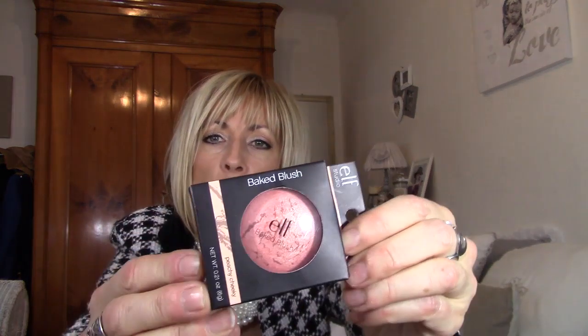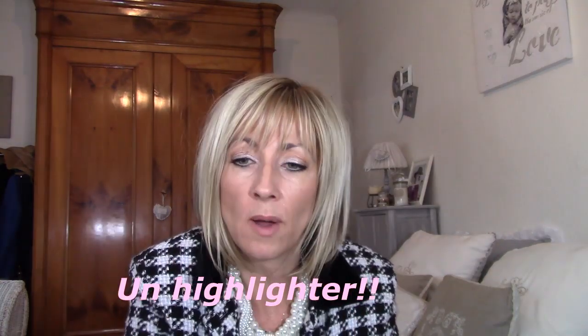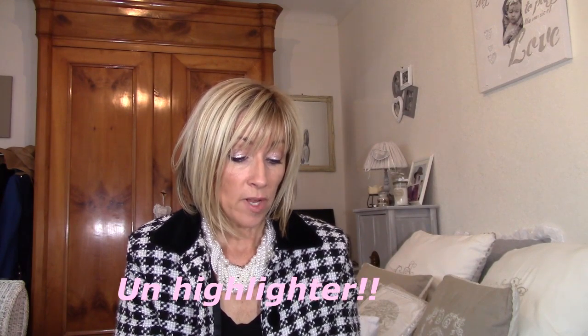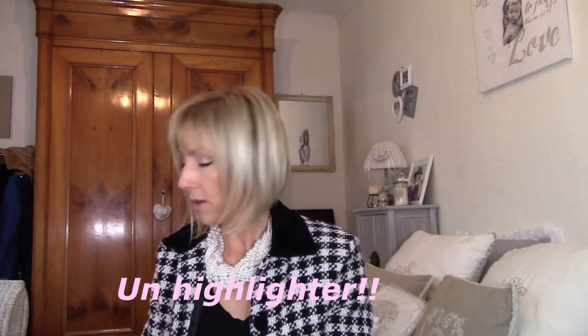We're going to start with this Bake Blush, which is in the shade Peachy Cheeky — it's a marbled blush. The opening is so-so. It presents like this. I'd say it's more of a highlight than a blush because I don't see how you'd get color from it. It's iridescent, so it's more of a highlight, but it's not bad at all. To be tested.